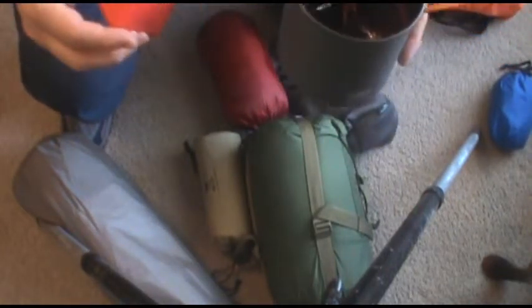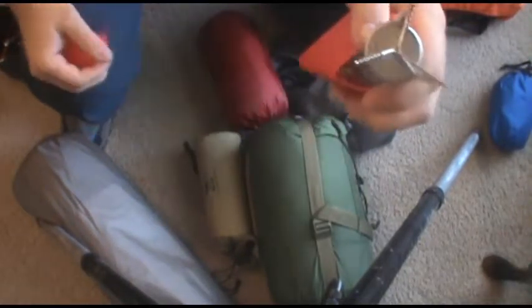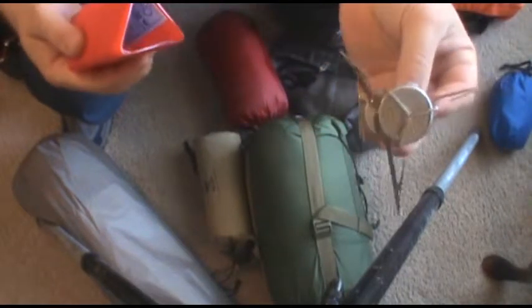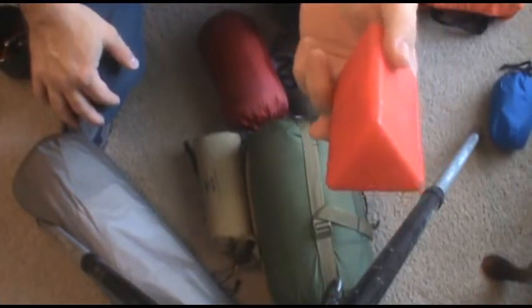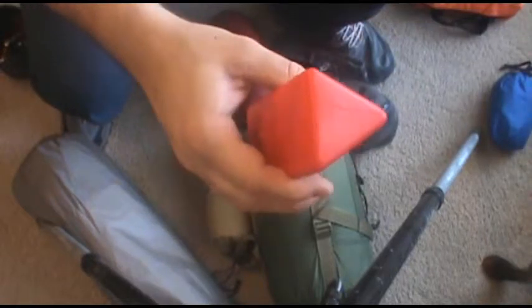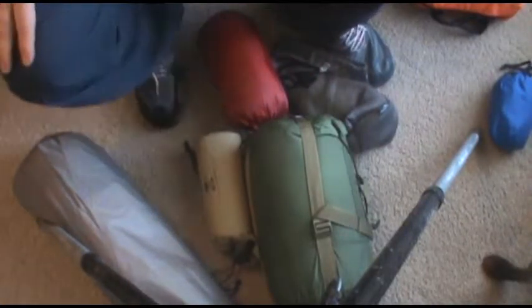For a stove, the standard seems to be the MSR Pocket Rocket — I now have four of these. It's three ounces, tiny, and the legs spread out so it sits right on top of the fuel canister. You put your pot on top and cook. You can also use a frying pan on it. But keep in mind it's not just a three-ounce stove — you need the cook set and a fuel canister, which adds weight and cost. Still, it's handy to have. You'd need a pot like the GSI Iniform Soloist plus that fuel canister to make the system work.